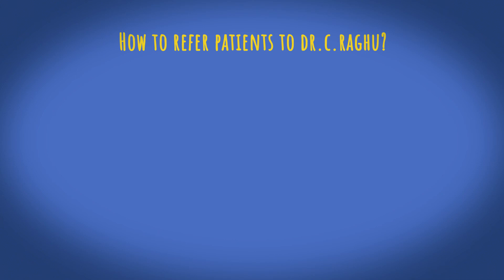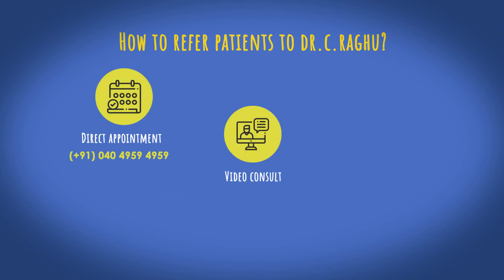You could contact Asta Prime Hospital by direct appointment, through video consultation, or through their website.